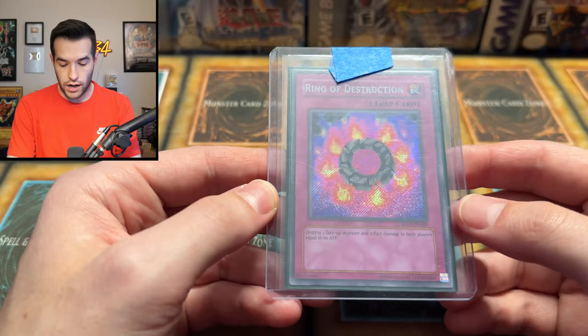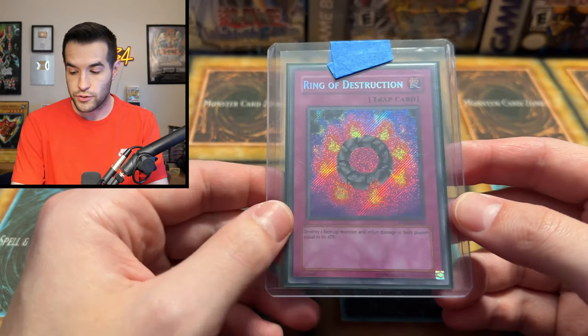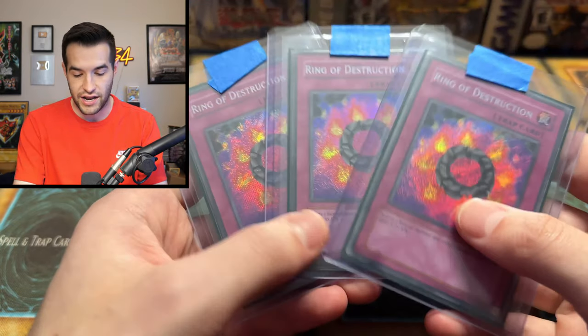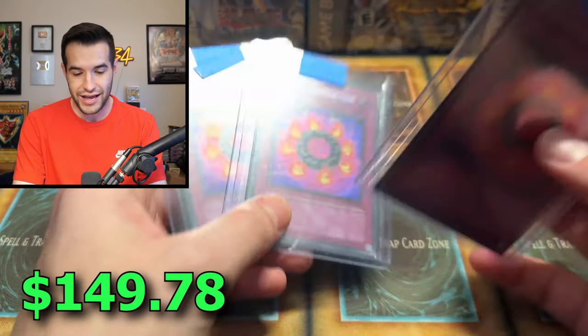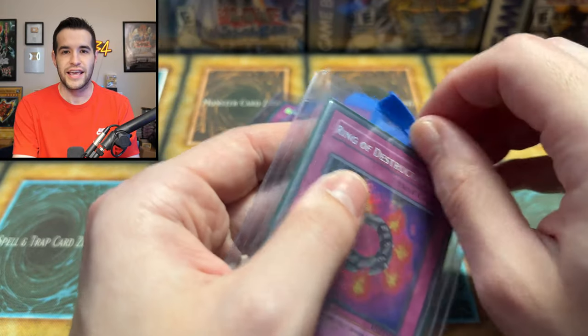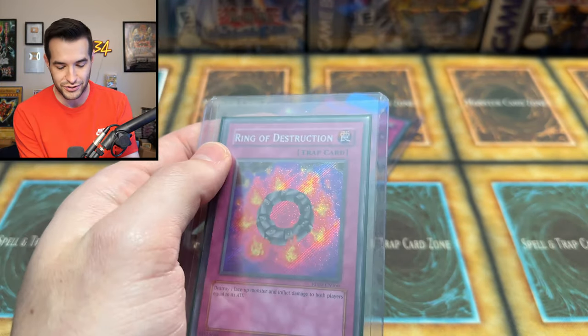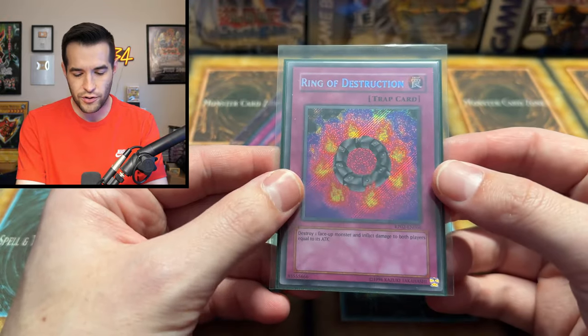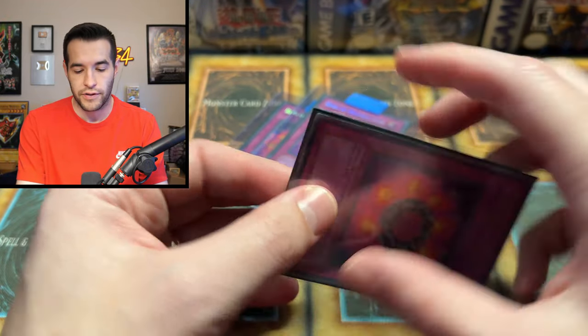Ring of Destruction — that's an unlimited. Wait, no — this is a Retro Pack 2. There are actually a couple of these. So we have a second Retro Pack, and then he had a playset of Retro Pack Ring of Destruction. This is a card I've never actually seen before in person. It's kind of one that I forget is a Retro Pack secret. It's kind of random that they put a Ring of Destruction in there, but I guess at the time it was still legal or maybe errata'd.